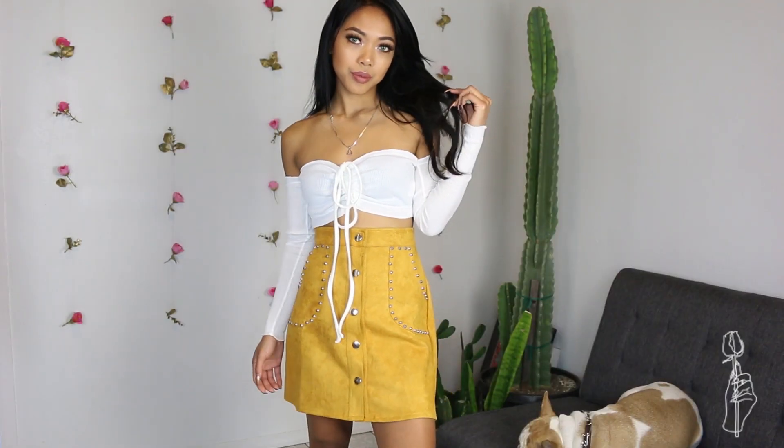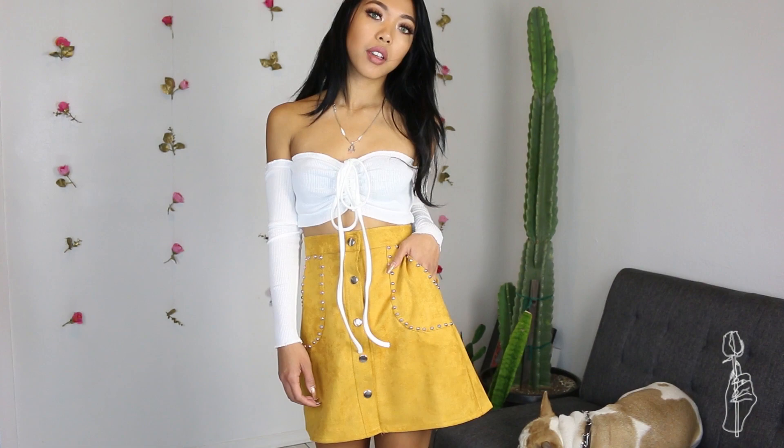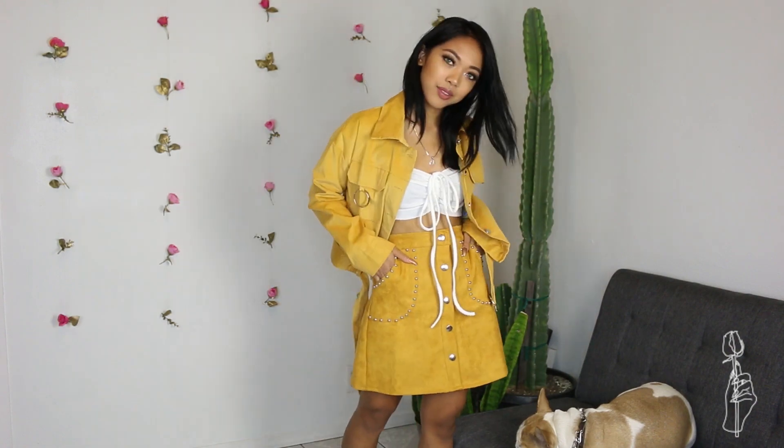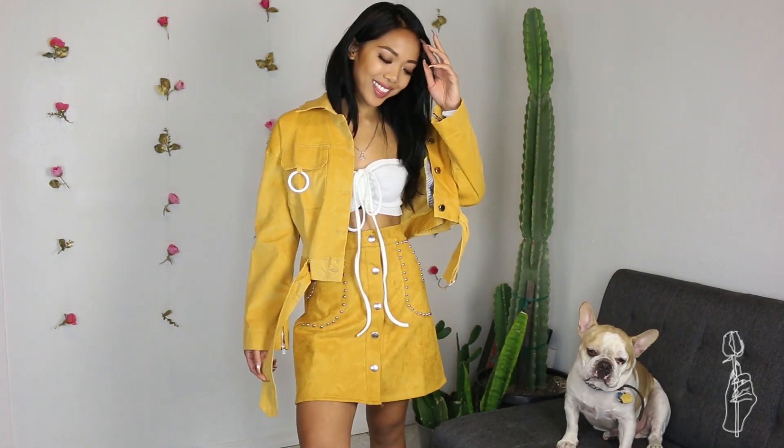Next we have this suede studded skirt. This is a small and it was $14. For $14, it's actually made pretty well. I already know going into these type of hauls that majority — probably 99% of the bottoms — never fit me because I'm usually an extra small in those, so I knew this one was going to be a little big, but I really like the quality and the studs. I paired it with this off-the-shoulder ribbed crop top that I've seen a lot on Instagram — a really cool basic to throw on, and it's long sleeves so you can wear it at night. To make it a coordinated set, I paired it with this mustard corduroy jacket. It's not the exact same color but pretty similar — just a shade or two off. I wanted a two-piece set, couldn't find one, so I made my own. I got the jacket in a medium, and this was $22.